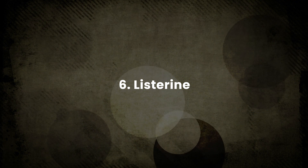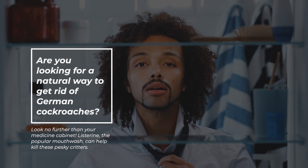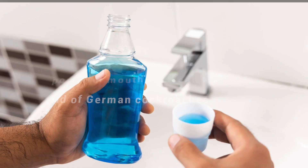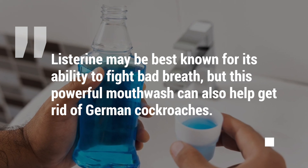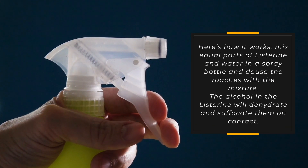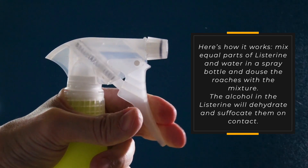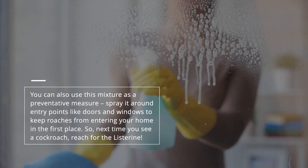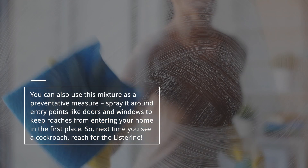6. Listerine. Are you looking for a natural way to get rid of German cockroaches? Look no further than your medicine cabinet. Listerine, the popular mouthwash, can help kill these pesky critters. It may be best known for its ability to fight bad breath, but this powerful mouthwash can also help get rid of German cockroaches. Mix equal parts of Listerine and water in a spray bottle and douse the roaches with the mixture. The alcohol in the Listerine will dehydrate and suffocate them on contact. You can also spray it around entry points like doors and windows to keep roaches from entering your home.